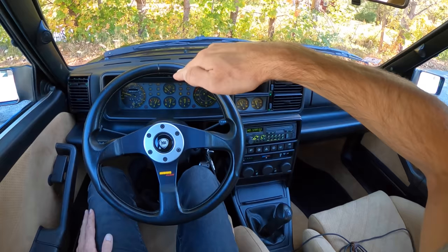You know how I know I have the best job in the world? I've spent probably 400 miles in this Delta Integrale Evo 2 this weekend, and my only job is to have fun and share it with you.